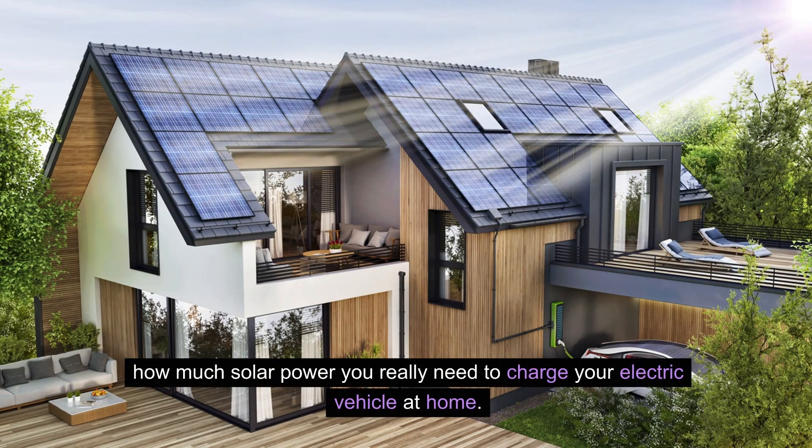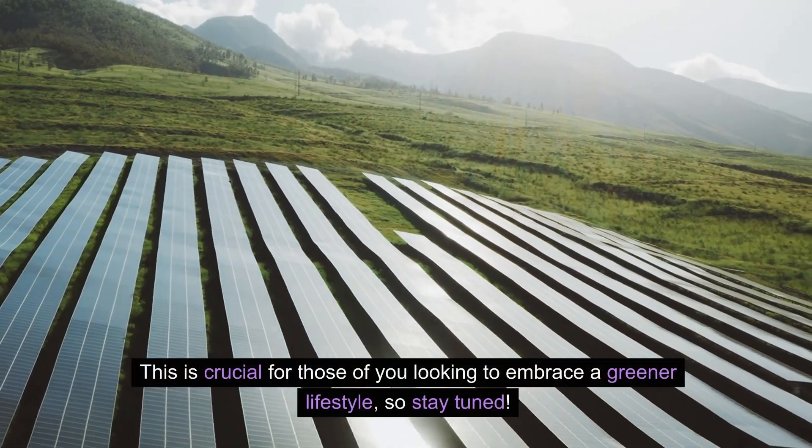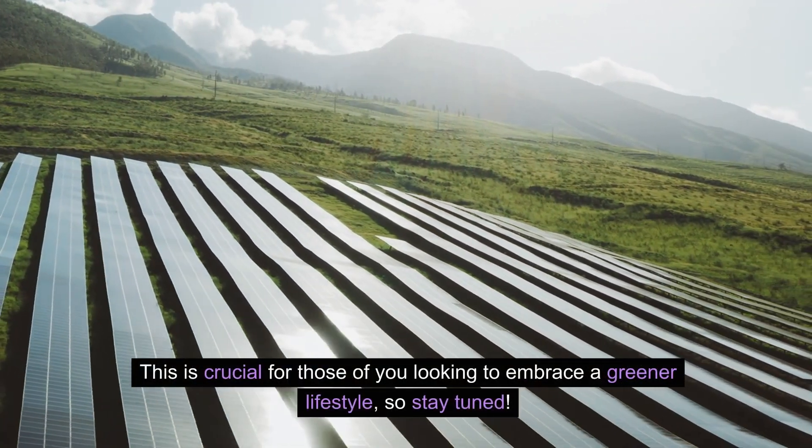Hello everyone! In today's video I'll show you how much solar power you really need to charge your electric vehicle at home. This is crucial for those of you looking to embrace a greener lifestyle. So stay tuned!